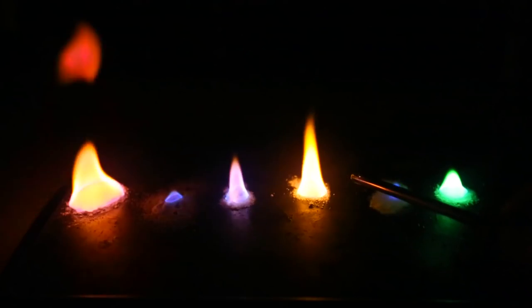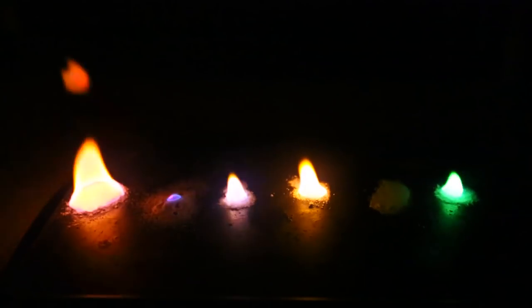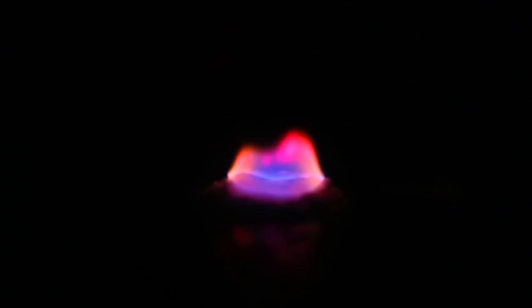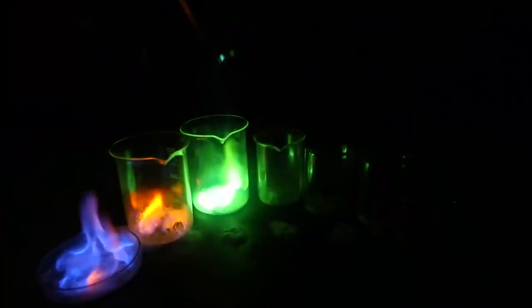Look how yellow this one is. Love this experiment. Definitely exceeded my expectations. You see how red it is burning, this one, the last one? So beautiful. I love this experiment. Look how red this one is.